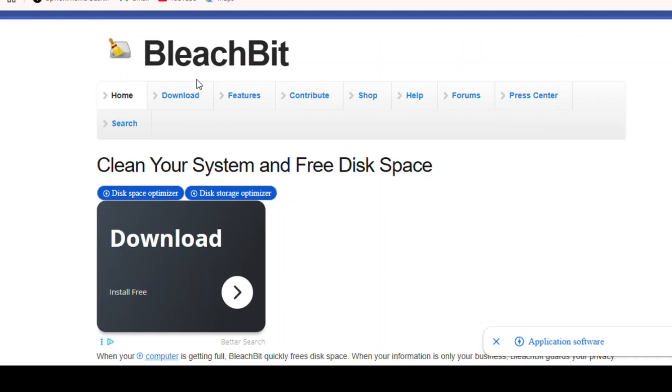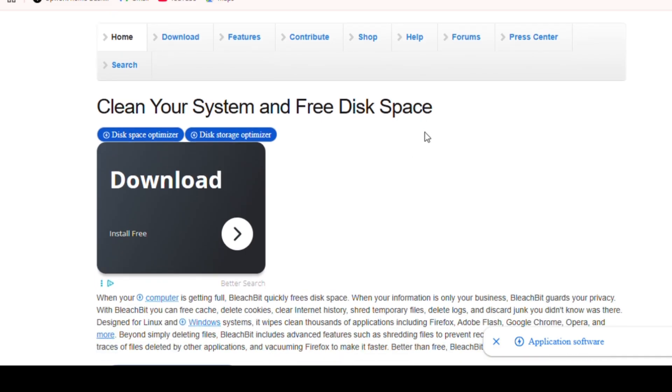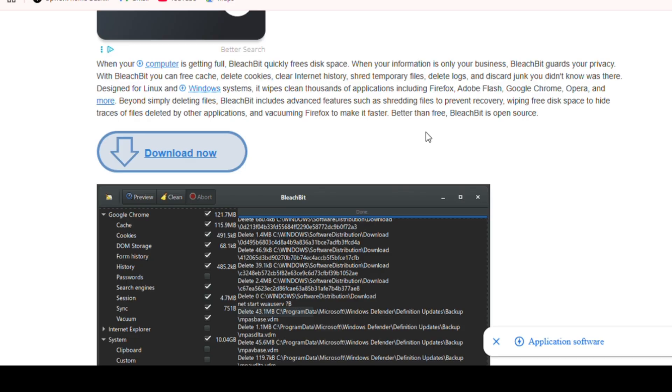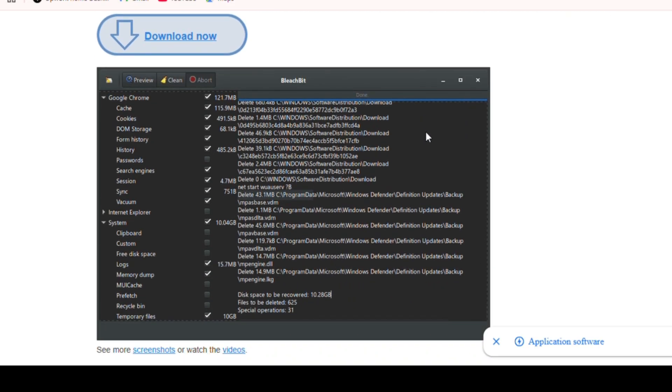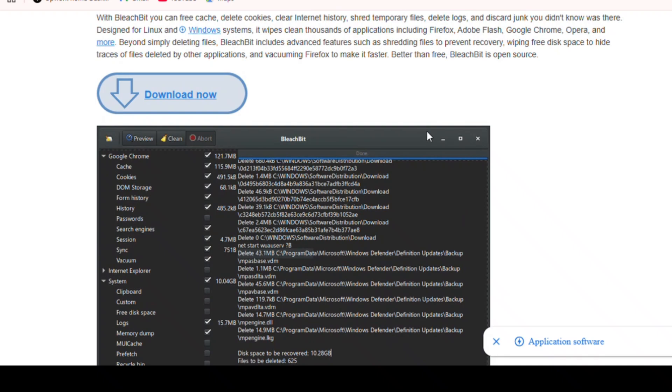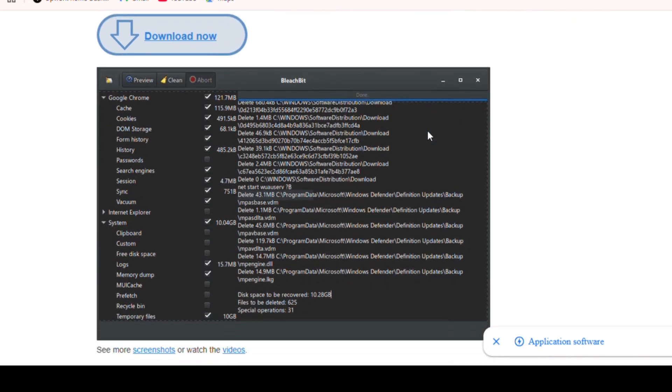System Cleaner. Is your PC slow, bloated, or freezing often? It's time for a cleanup. The best free tool? BleachBit. BleachBit is like a vacuum cleaner for your PC — it clears cache, deletes temporary files, cleans browser history, removes junk, and frees up disk space. It also includes privacy-focused features like shredding files and wiping free disk space.